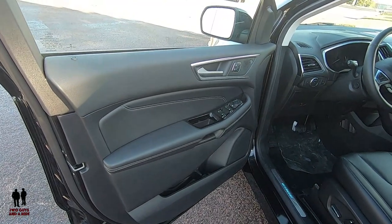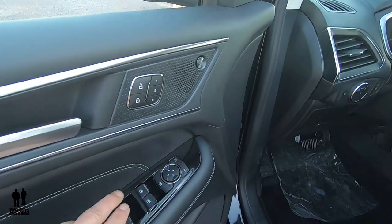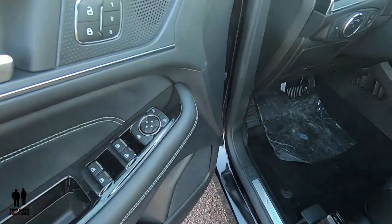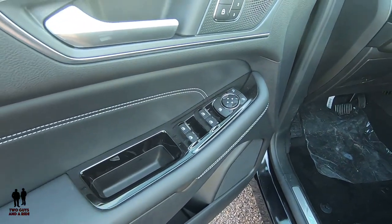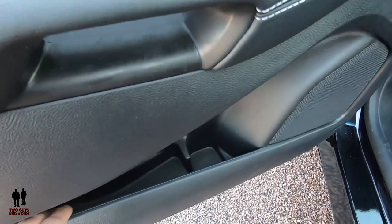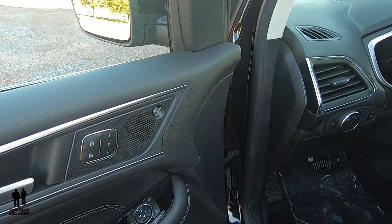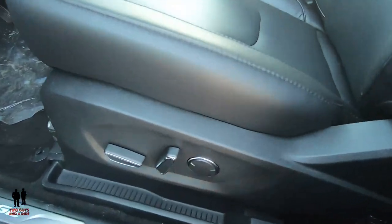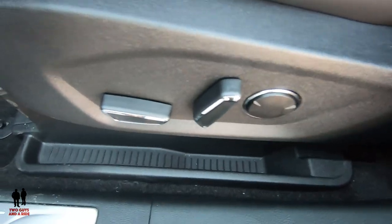Starting on the driver's door, you've got a three-person memory setting, unlock and lock buttons, auto up-and-down for the front windows, regular power rear windows, window lockout, and mirror controls. There's a nice grab handle with a black accent plastic that looks really nice with the gray door and white stitching. Down below you've got bottle storage and extra storage. There's one of the 12 Bang & Olufsen sound system speakers in the door. The seats have 10-way power including two-position lumbar.